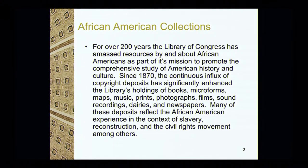Since 1870, because of copyright deposits, our collection has enhanced. We have books, microforms, maps, music, and so forth. Many of these deposits reflect the African-American experience in the context of slavery, reconstruction, and the civil rights movement. So we're not just books — we're maps, newspapers, city directories, manuscripts, and so forth.